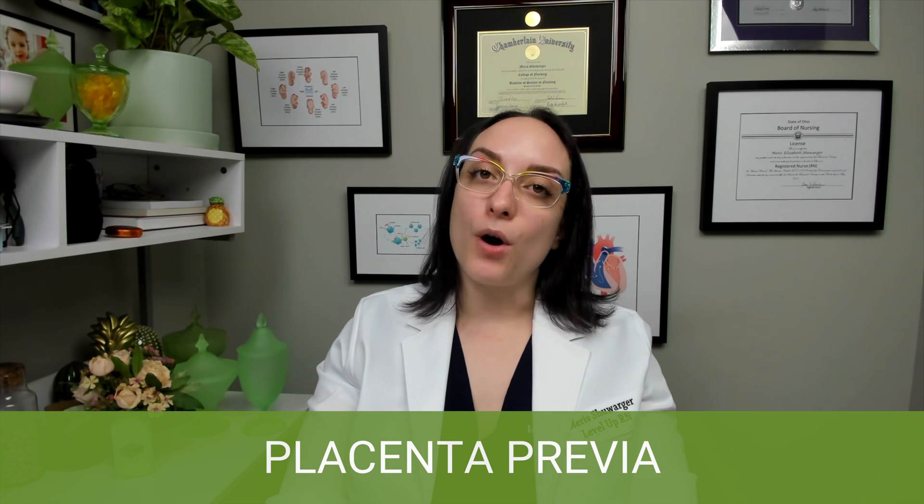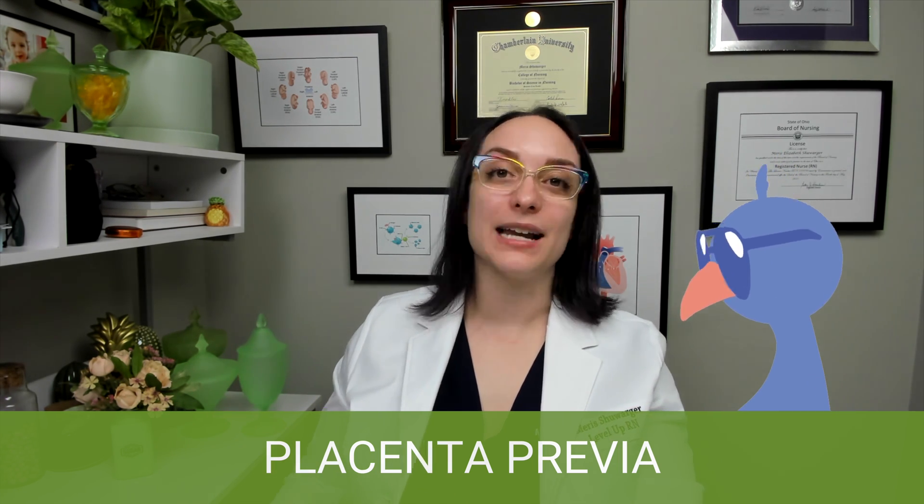We're going to talk about two really important complications of pregnancy that can sometimes be confused for one another: placenta previa and placental abruption. Placenta previa means that the placenta itself implanted near or over the opening of the cervix, called the cervical os, and this can cause bleeding during the third trimester. Your patient is going to have painless, bright red bleeding. Placenta previa — painless bleeding. Three P's there to help you remember.